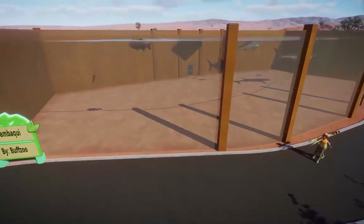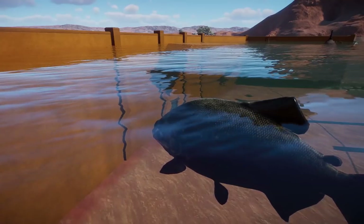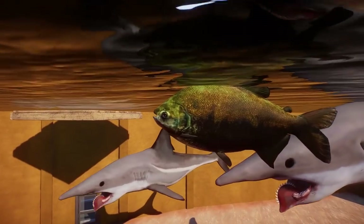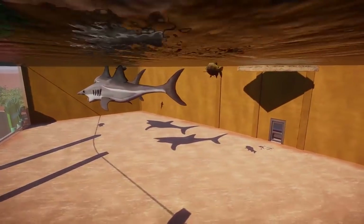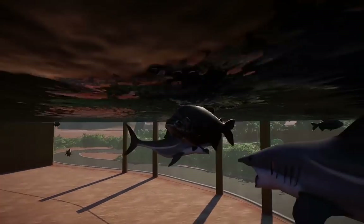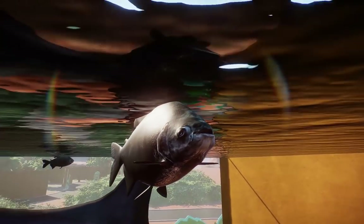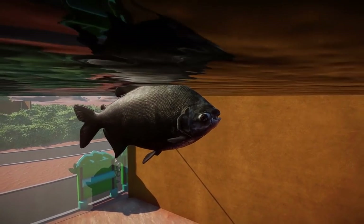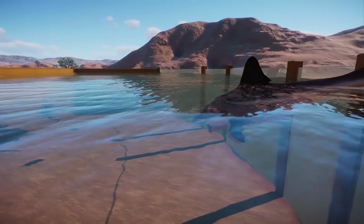Speaking of water animals, we have a couple over here. Let's get back to the present with the Tambaqui. These guys are made by Buckzoo, ported from Fishing Planet. The Tambaqui is a South American freshwater fish, very closely related to piranhas — they still have some pretty scary teeth but look a lot more dopey. If you're hoping to have South American tanks, these guys are perfect for you.